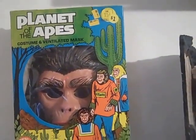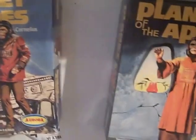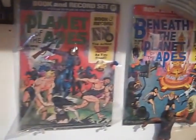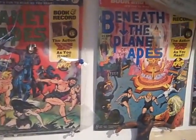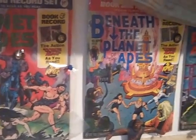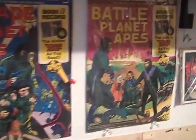A Ben Cooper Planet of the Apes costume. Some puzzle game box, model boxes put up on the wall. The read-and-hear, you know, Planet of the Apes books and records. It's really cool.